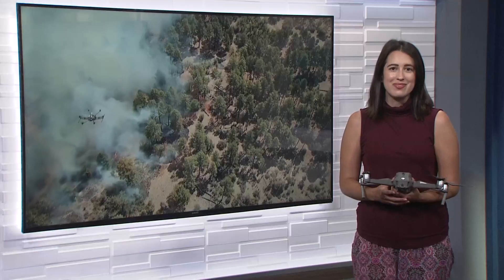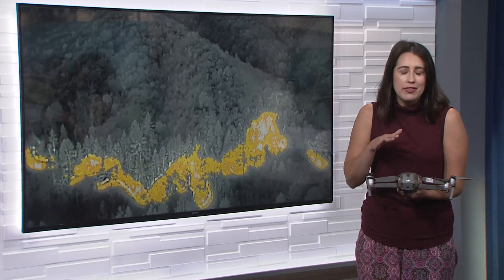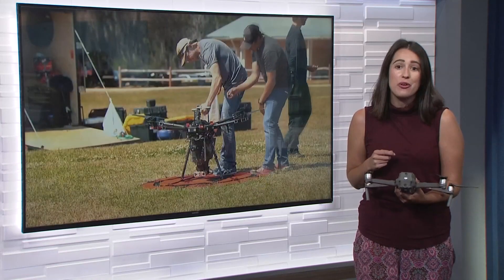ABC 10's Devin Truby is live in the studio tonight to explain how it works. Cal Fire's technology with drones started out with just this — a drone, the same one used here at ABC 10, but theirs has a few more modifications. Now they have drones that can start fires, and they're testing artificial intelligence.